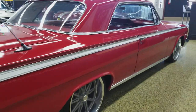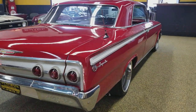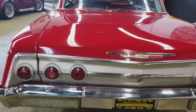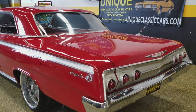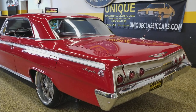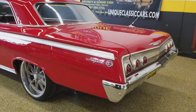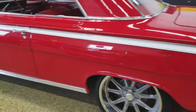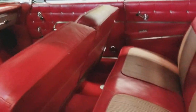Those pictures can be seen at uniqueclassiccars.com — again, on this 1962 two-door hardtop Impala. Check out the rest of our inventory there also. If you'd like to know more about this car, feel free to give us a call at 507-386-1726. Happy to answer any questions you may have.